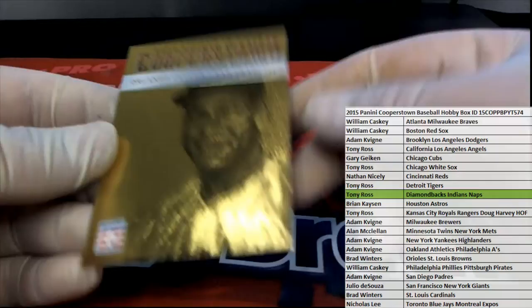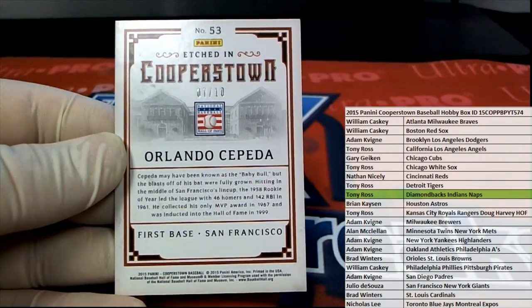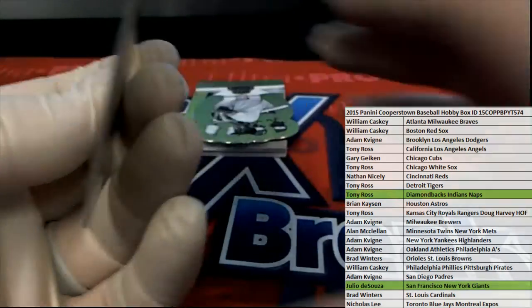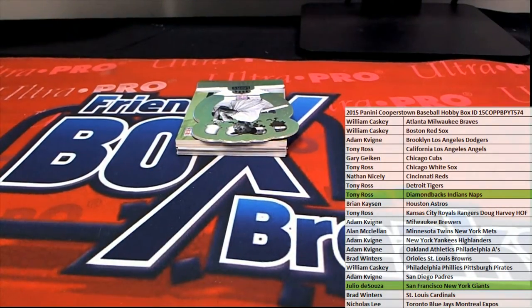Orlando Cepeda — nice, 7 of 10 gold! There you go, Julio D. Julio D gets Orlando Cepeda gold, etched in Cooperstown — that's freaking awesome! Nice hit Julio, new breaker mojo. Welcome to the squad!